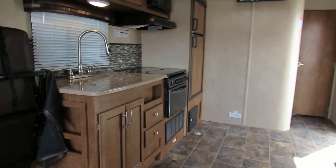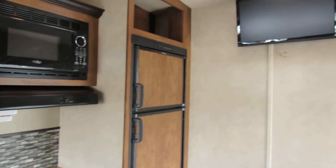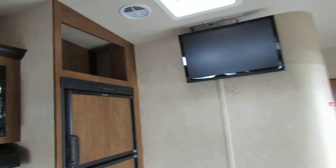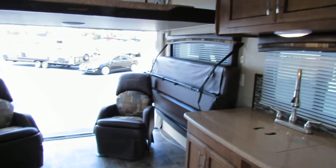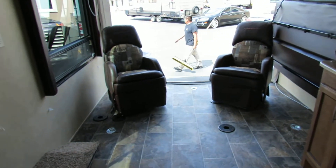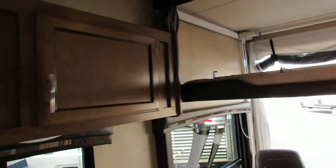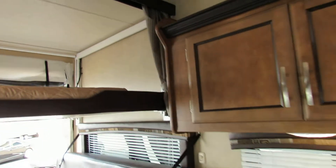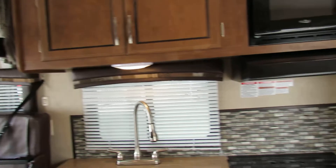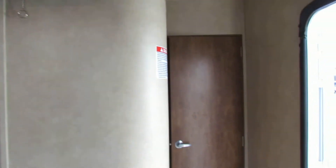Nice little kitchen. This is a beautiful unit. Instead of buying one of these and using it four or five times a year, you can get it from us and not have to worry about owning it. It's too difficult to sometimes justify owning these things, and that's why at Share My Coach we've gone from one vehicle to over 500 vehicles in seven locations.